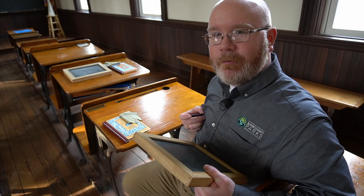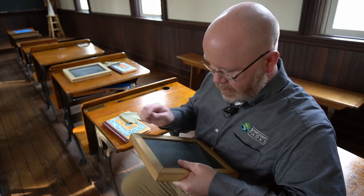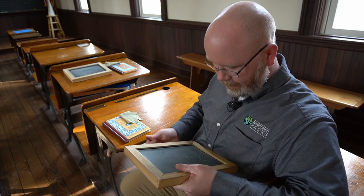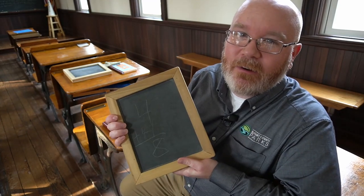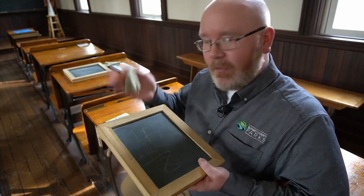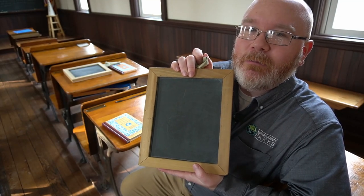When using slate pencils, students were actually scratching pieces of rock together, which creates something that looks like chalk marks today. For example, to do arithmetic, you might write four plus four equals eight. I'll hold it up to the camera so you can see. And when they were done — because this was the only thing they had to write on until their penmanship was good — they would erase it with a simple rag. The slate is now empty and they could rewrite again.